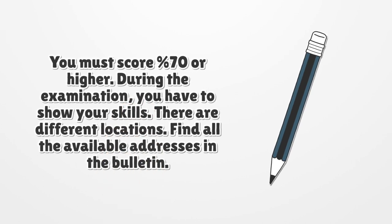During the examination, you have to show your skills. There are different locations. Find all the available addresses in the Bulletin.